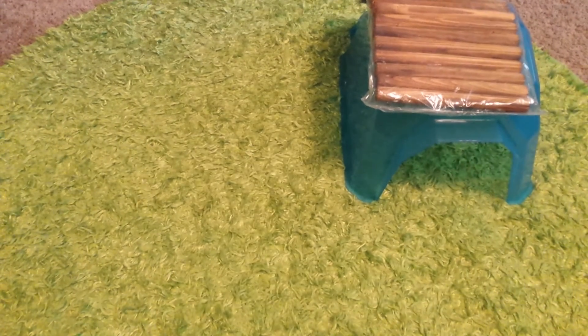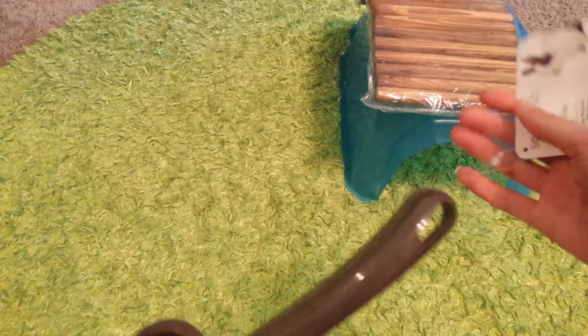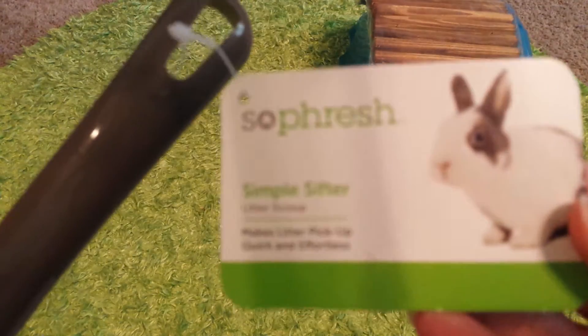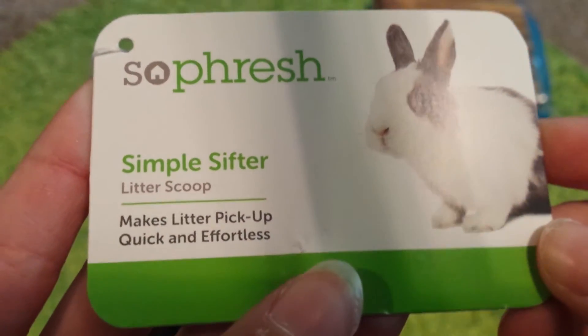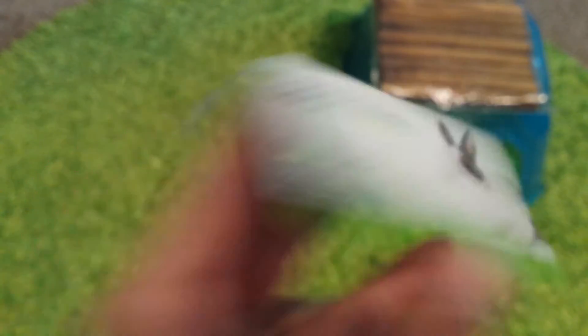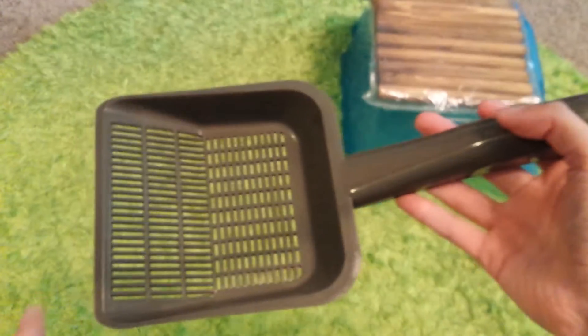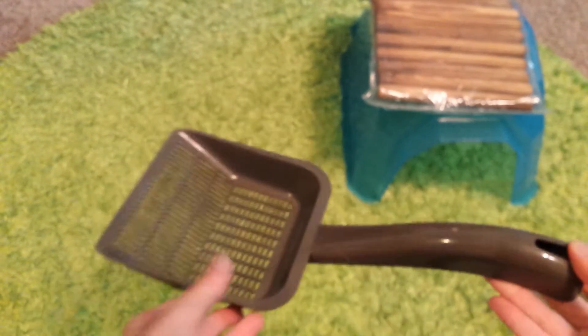Next thing I got was this Litter Scooper. It says So Fresh Simple Sifter Little Scooper. There's a picture of a rabbit on it, but I'm going to use it for the guinea pig to scoop up the guinea pig's poop. I just thought that'd be really easy to scoop it up with.